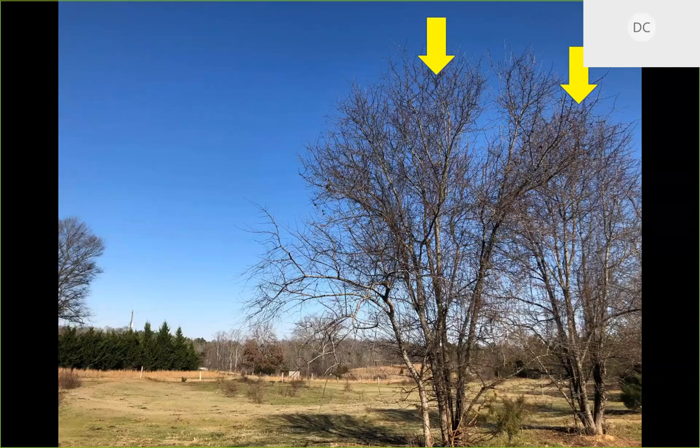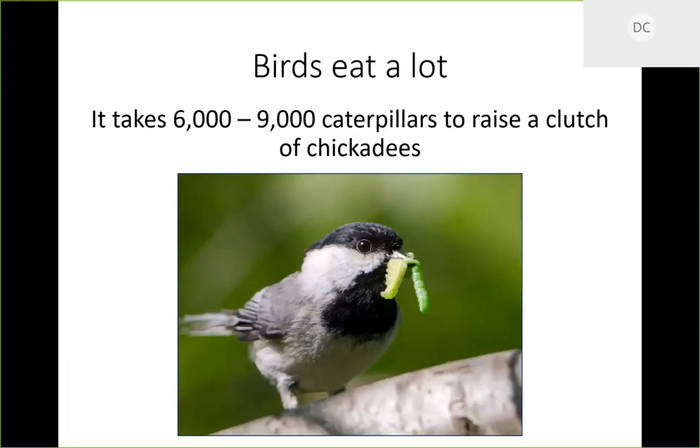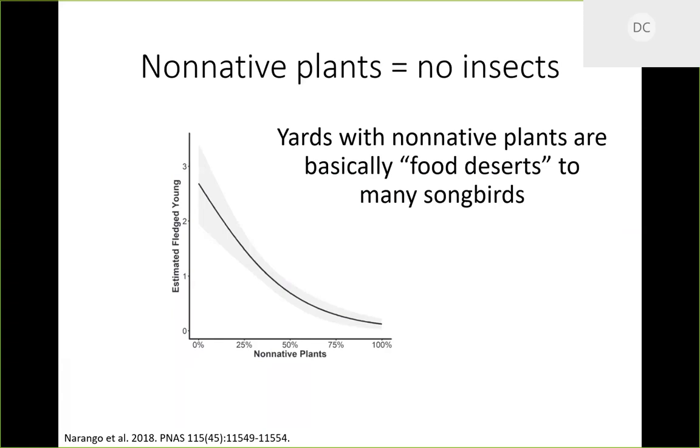From a more ecological perspective, there's the bird issue. Most birds depend on insects to raise their young and eat a lot — it takes several thousand caterpillars just to raise one clutch of chickadees. We know that where there are more non-native plants, you're going to have fewer insects. A paper that came out not long ago quantified this pretty well.